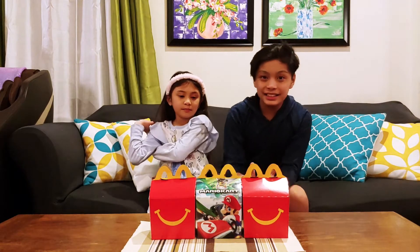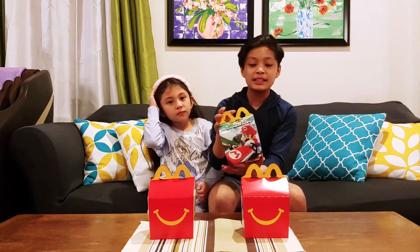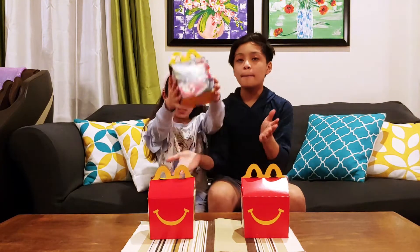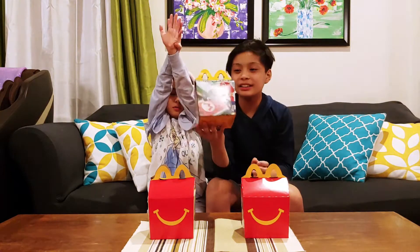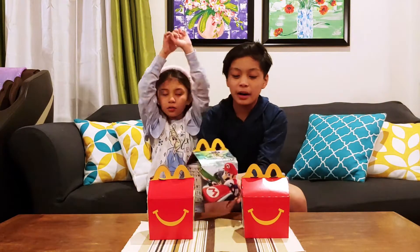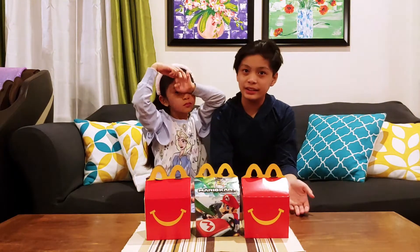So guys, as you can see, we have a new Happy Meal right here. We have a new box, and that's because McDonald's has its new Mario Kart toy. Mommy and Daddy got three toys from McDonald's.